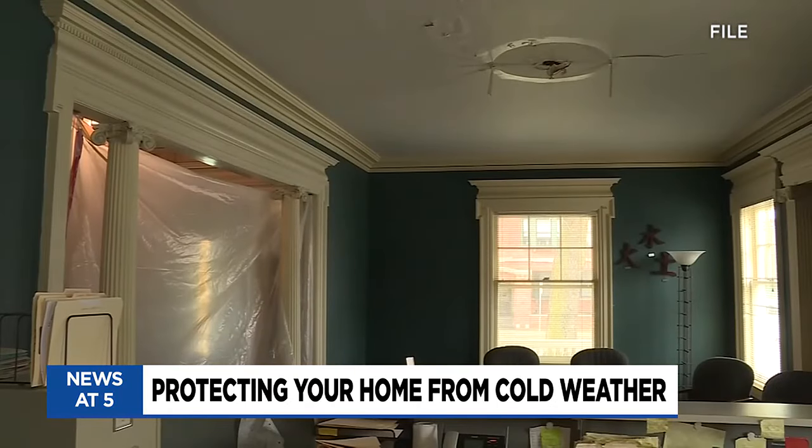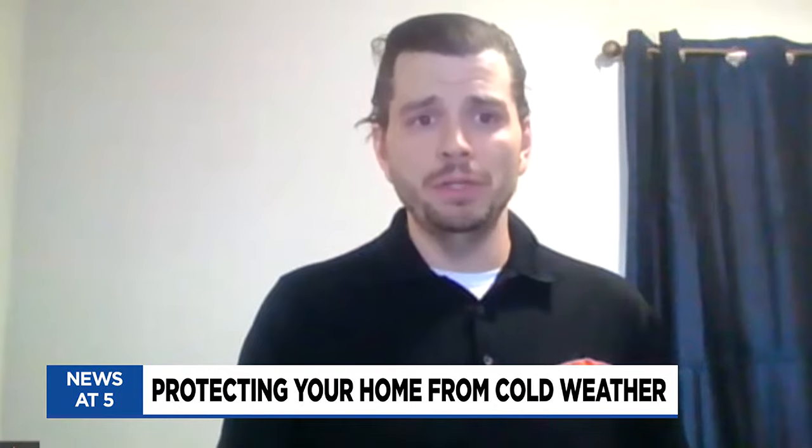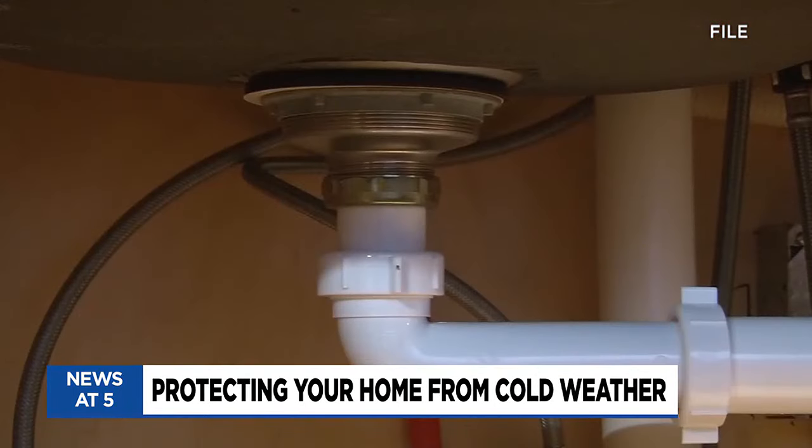Taylor has this advice for homeowners to safeguard their house during cold periods. Make sure that whether you're home or away, you have a thermostat in place that is set to 55 degrees or hotter. If you're going to be out of the house, you can drip cold water from the farthest faucet from where your water shutoff is.